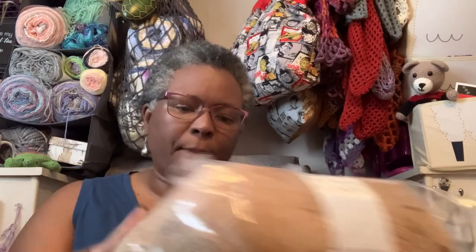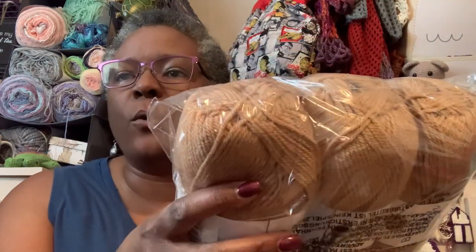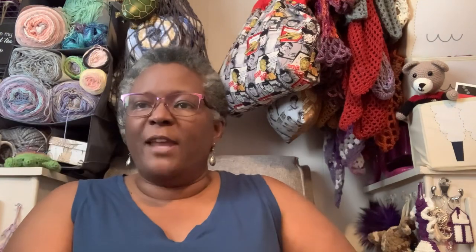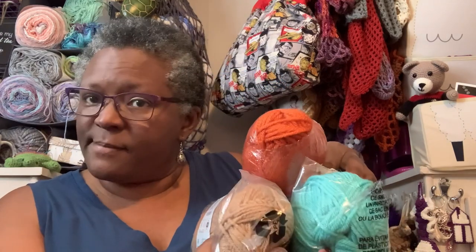I got a few things I want to show you from the Lion Brand mystery box. First is Basic Stitch in the color Gold Mine - a nice soft gold color. I also got some Vanna's Choice in a beautiful bright color called Aquamarine, and there are three of those. It's so soft! I also got Vanna's Choice from Doris, so I'll see what I can put together with those colors.